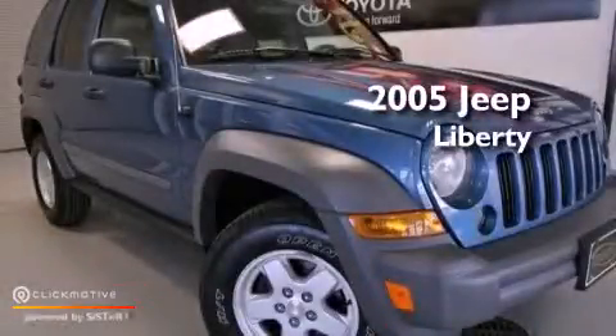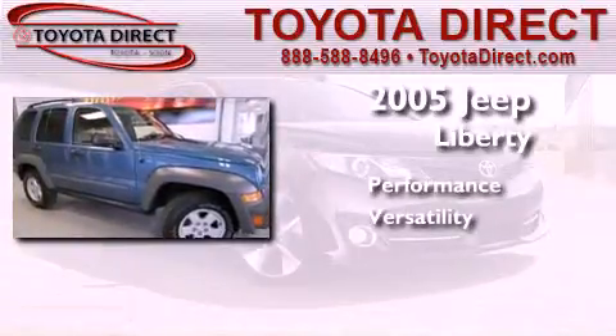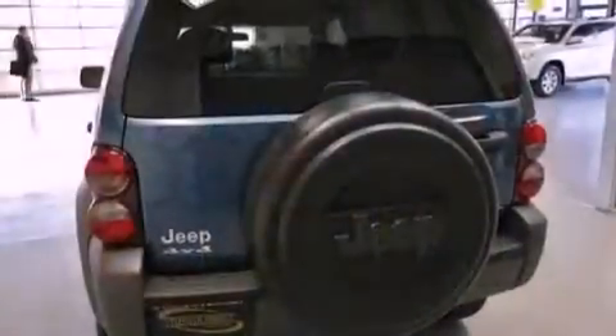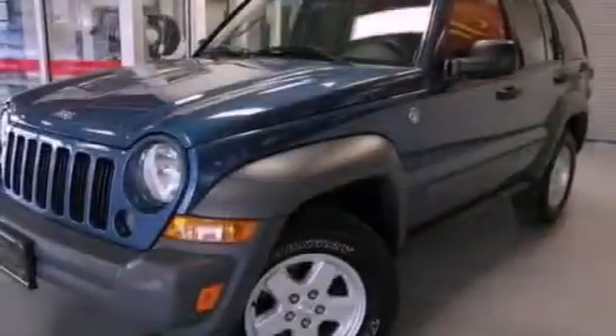This is a 2005 Jeep Liberty. Features include air conditioning, a split folding rear seat, full power accessories, and a six-speaker audio system.